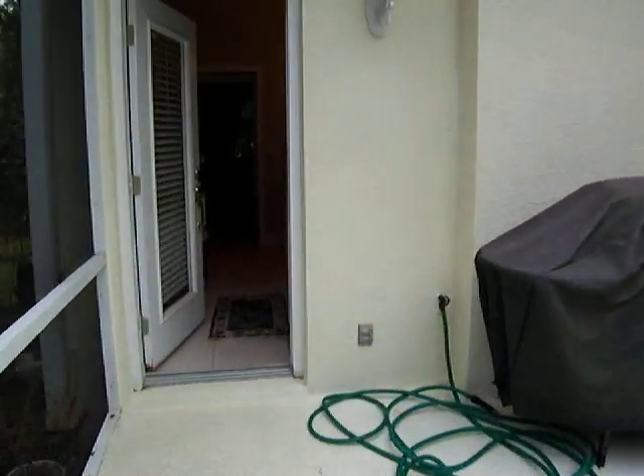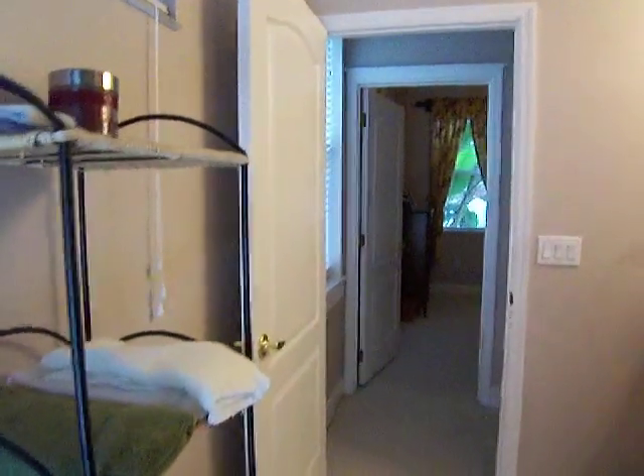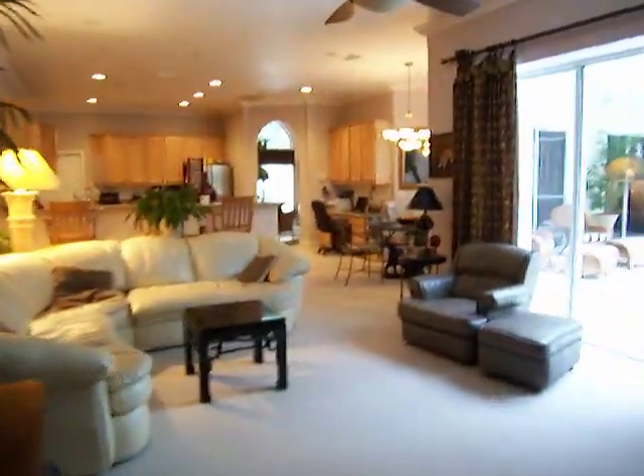This is a wonderful home. If you'd like to view it, please contact Larry or Karen Fleckinger with the Fleckinger Team at 321-693-4322. We look forward to hearing from you and hope you've enjoyed this video tour. Have a great day.